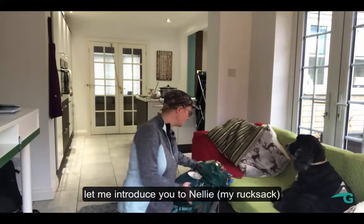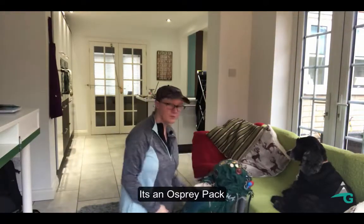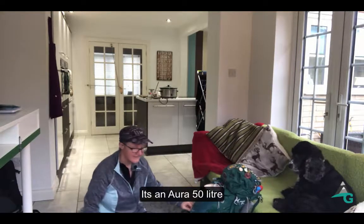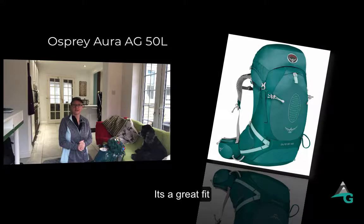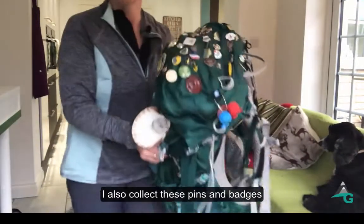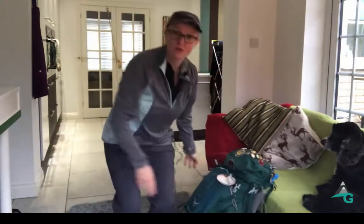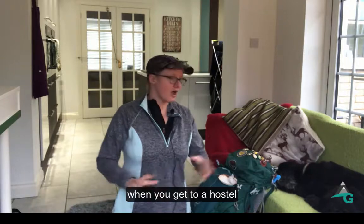Let me introduce you to Nelly — this is my Osprey pack. It's an Aura 50 litre AG, so if you wanted to know what it was, that's what it is. It's brilliant and it's actually made for women, which I love. I also collect these neat little badges on the top of my pack. For those ultralight people, you will be frowning at that, but I like to add a bit of personality to my pack.